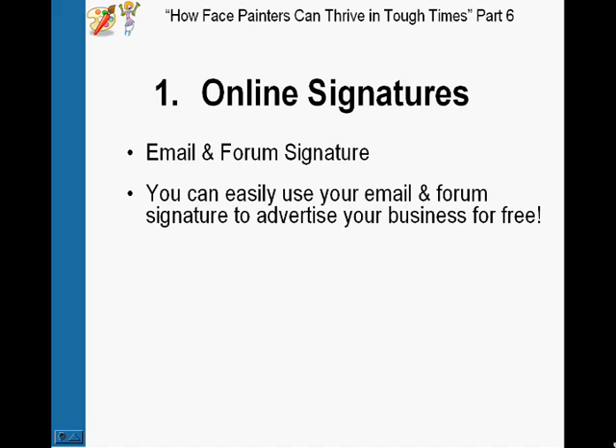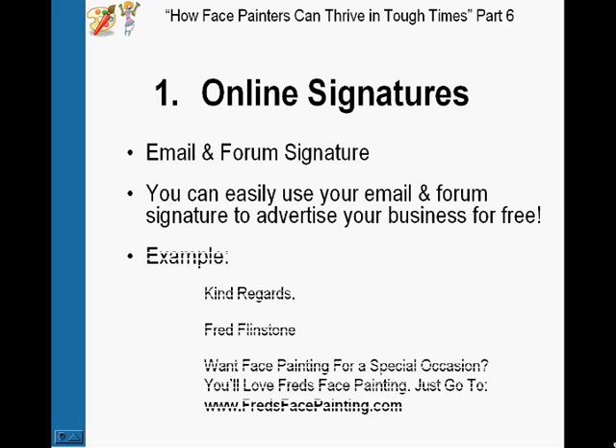A lot of people just put 'yours sincerely' and their name, but if you've got a business you want to be using that space to advertise your business. You should be putting something like: 'Kind regards, your name, your website,' and maybe a short description of what you do. It's really easy to set up — you do it once and then every email you send out will advertise your business, and every post you put up in a forum.